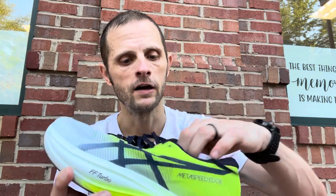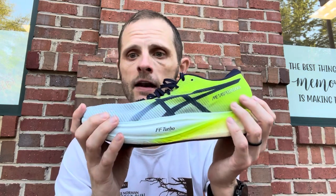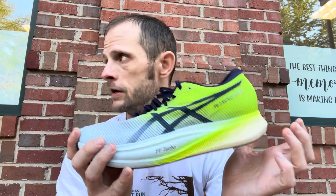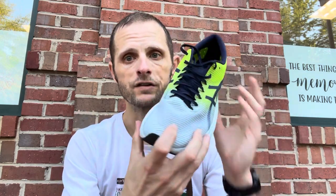Metaspeed Edge Plus — trying this on right after the Hoka, I immediately noticed how stiff it was. The Flight Foam Turbo is a very energetic foam. It does seem to me that it wants to run a little bit faster. The miles I've done in this previously have been mostly in the tempo or faster range; trying to keep this down to marathon pace required a conscious effort. At marathon pace it wasn't quite as forgiving as some of the others. It did have the most accommodating forefoot because I sized up a half size.